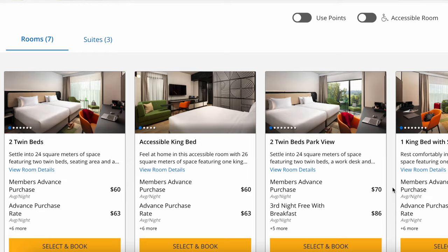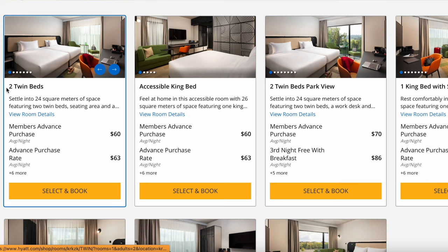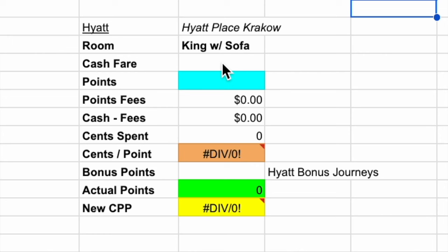Booking from October 30th to November 2nd, you'd pay 3,500 points for the first night, then 5,000 points for the second and third. Let's calculate how much this would cost without points by turning off the Use Points feature. There are seven rooms and three suites. The $60 value we first saw is for two twin beds — a member's advance purchase — but we want the one king bed option. That room's minimum price would be $74, and it costs $220 for those three nights — that's what we don't have to pay because we're using points.